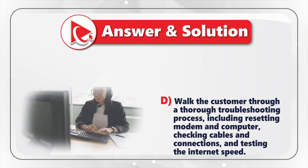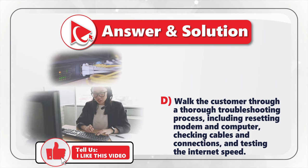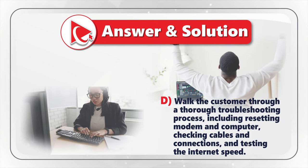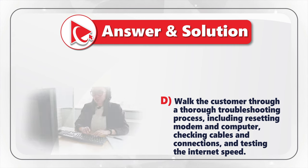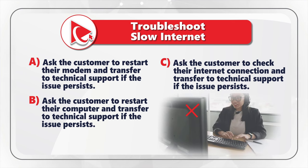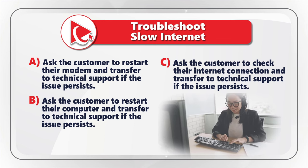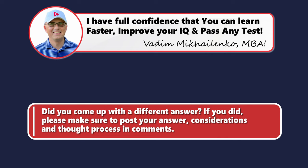The correct answer is Choice D. CSR stands for Customer Service Representative. Walking the customer through a thorough troubleshooting process shows commitment to providing excellent customer service and may even resolve the issue without needing a technical support transfer. Choices A, B, and C are incorrect because they only involve asking the customer to perform a single action and then transferring them to technical support, which may not resolve the issue and could result in a longer wait for resolution.